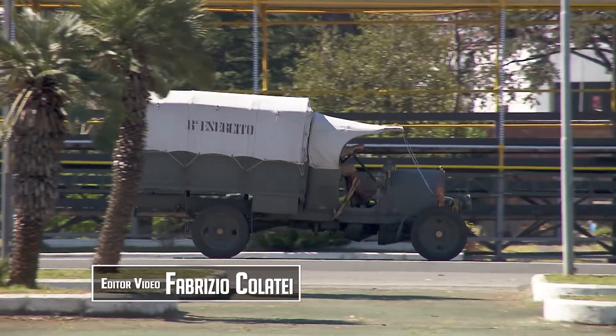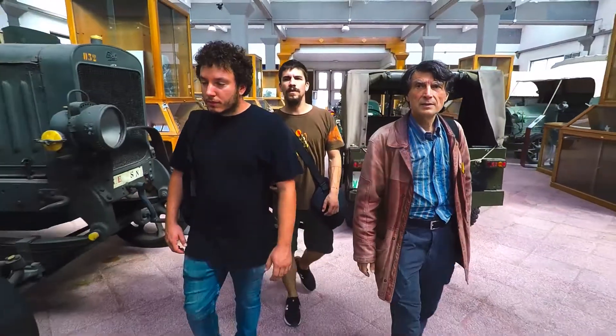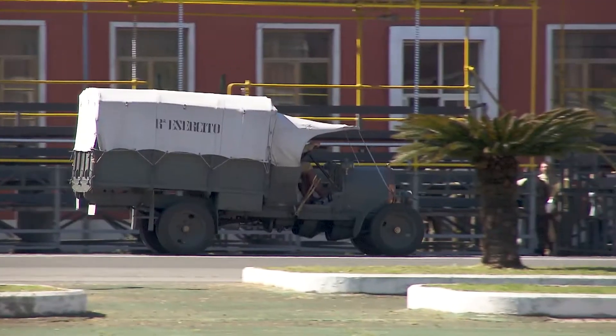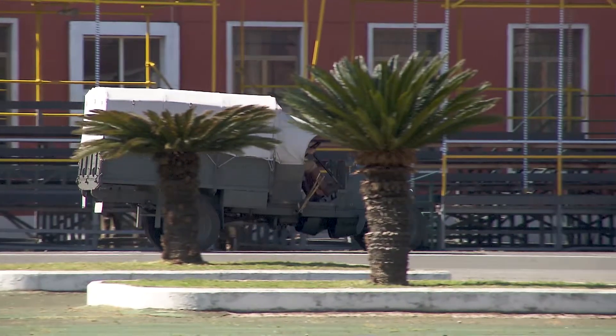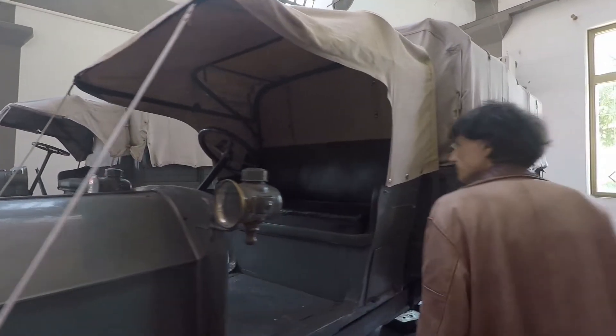Roma, città militare della Cecchignola, museo storico della motorizzazione militare. Prendiamo confidenza con una macchina storica,